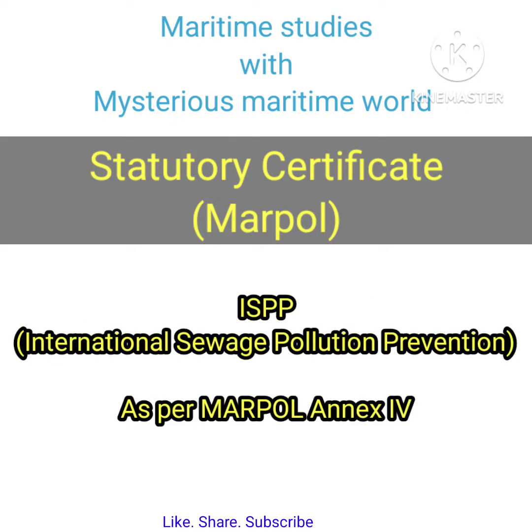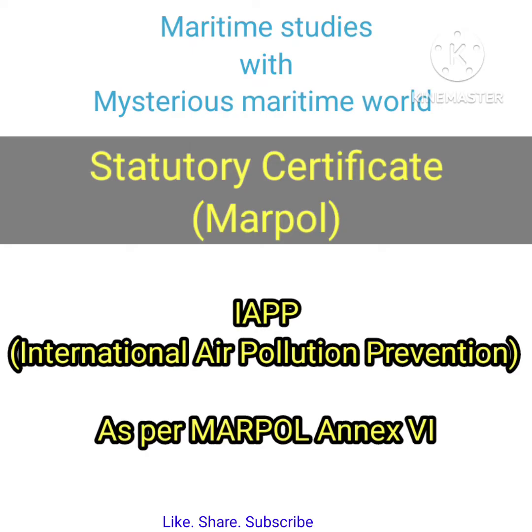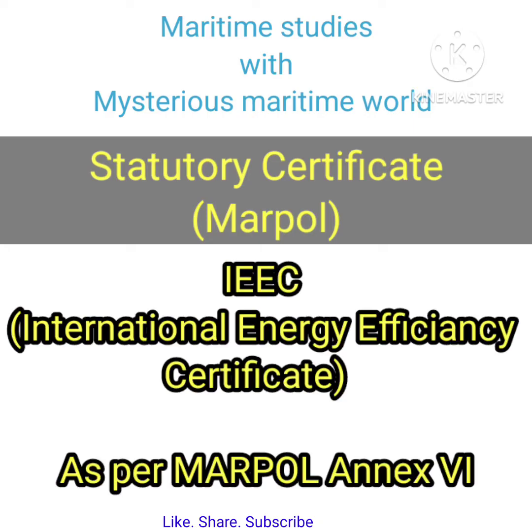ISPP — International Sewage Pollution Prevention — as per MARPOL Annex 4. IAPP — International Air Pollution Prevention — as per MARPOL Annex 6. IEEC — International Energy Efficiency Certificate — as per MARPOL Annex 6.